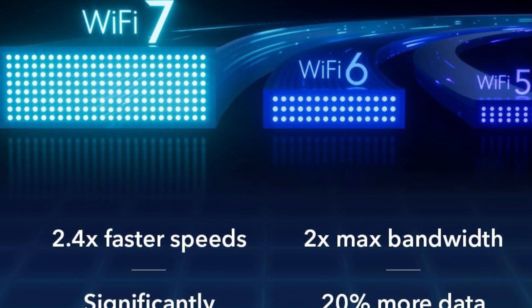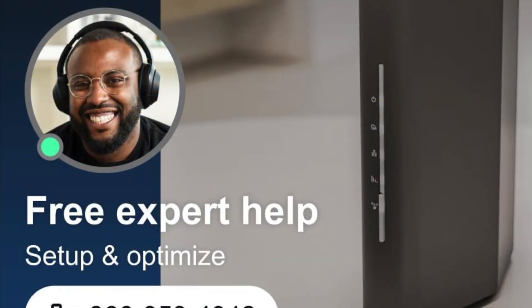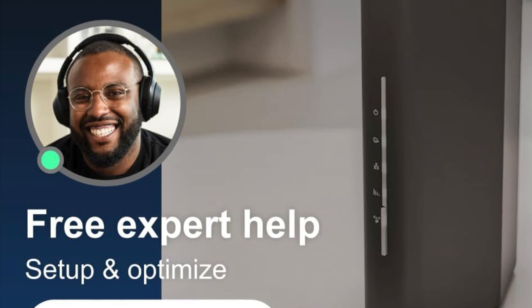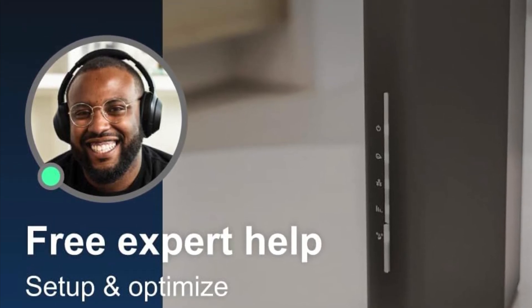If you're ready to upgrade to Wi-Fi 7 but don't need a massive gaming rig of a router, the Nighthawk RS90 is the perfect sweet spot — affordable, fast, and totally future-proof. Hit the link below to grab yours and bring your network into the next generation.